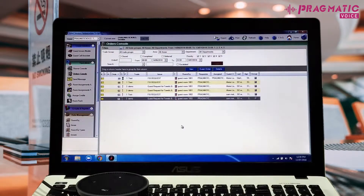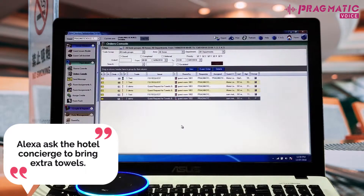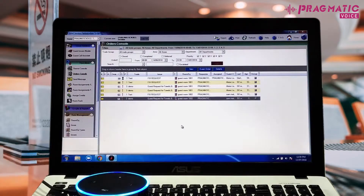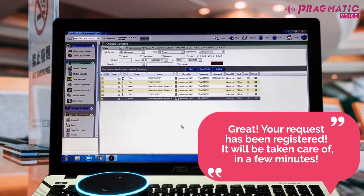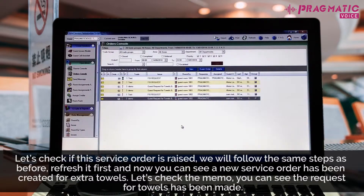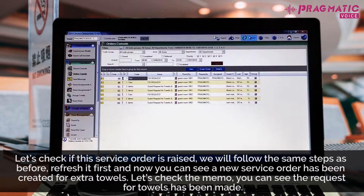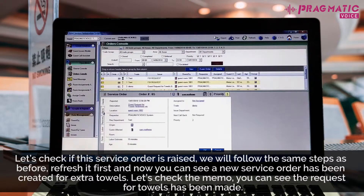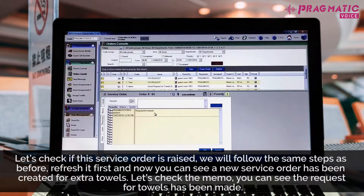Let's try another command. Alexa, ask the hotel concierge to bring extra towels. Do you want Hotsos to bring towels in your room? Yes. Great. Your request has been registered. It will be taken care of in a few minutes. Let's check if the service order is raised. We will follow the same steps as before — refresh it first, and now you can see a new service order has been created for extra towels. Let's check the memo. You can see the request for towels has been made.